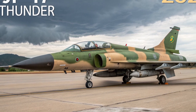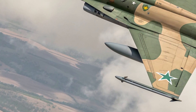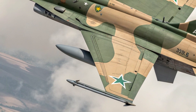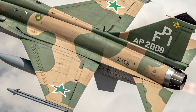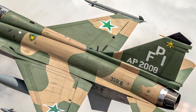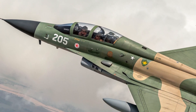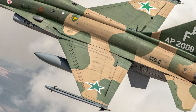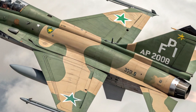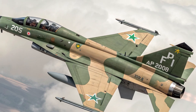In conclusion, the 2025 JF-17 delivers a sharper design, more advanced avionics, superior performance, and enhanced safety while retaining its hallmark affordability. It may not have the full stealth of a fifth-generation jet, but it offers outstanding versatility and value in its class. For air forces needing a reliable, upgradable, and cost-effective multirole fighter, this latest JF-17 is proving to be a formidable option in the global market.